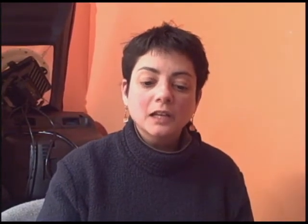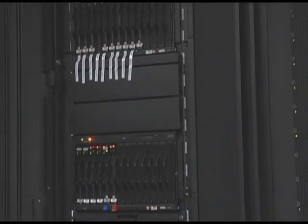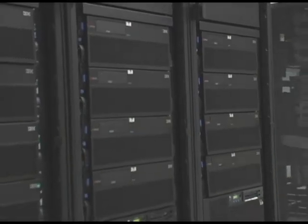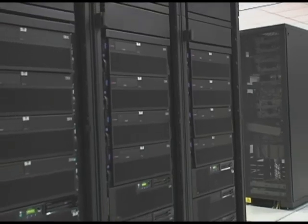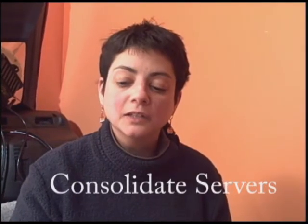Number four: consolidate your servers. Say you have 20 active servers chugging away, with each one using only 20% of its storage or processing capacity. A single hardware server running multiple virtual servers might use up to 80% of its available capacity. The increased efficiency means you can unplug some of those unneeded machines. Not sure where to start? Virtual Iron and VMware have free trial downloads available on their websites, and Microsoft Virtual Server is free.